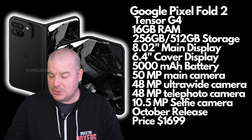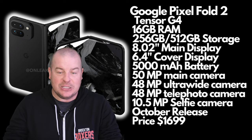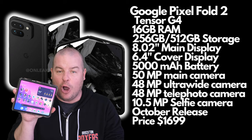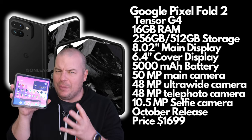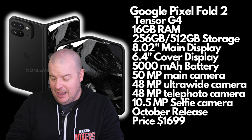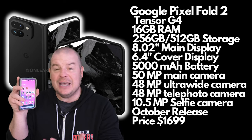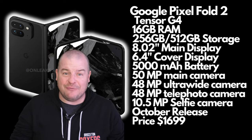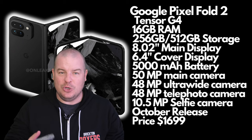The display is getting bigger on the Pixel Fold 2: 8.02-inch main display and 6.4-inch outer display — absolutely insane. I'm hoping it's not as wide and is more square like the Galaxy Z Fold 5. On battery, I think we're going to see a 5,000 milliamp battery with the Pixel Fold 2, up from 4,821 in the first Pixel Fold, for better battery life throughout the day.